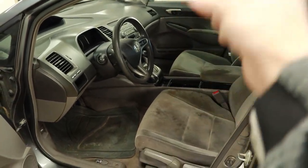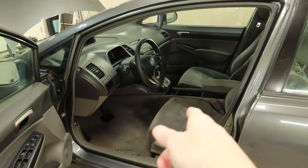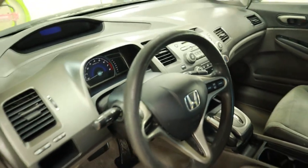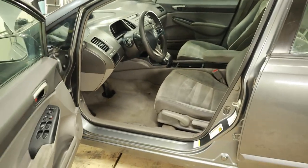This is how the interior was before — and this is how it looks after. Just like that, it's clean now. It's not crazy clean but it's exactly what we need to flip this car as soon as possible.